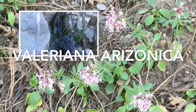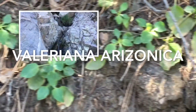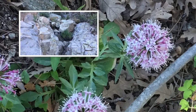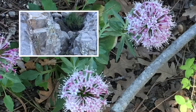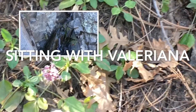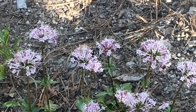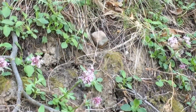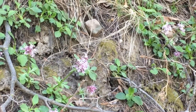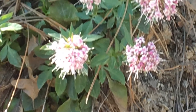Here we have Valeriana arizonica, our Arizona valerian. An excellent plant to gather fresh plant tincture with the above flowering portions and the roots. It makes a very beautiful nervine and relaxant. It goes well with pedicularis for a sleep aid, and it's up here blooming at about 7,200 feet.